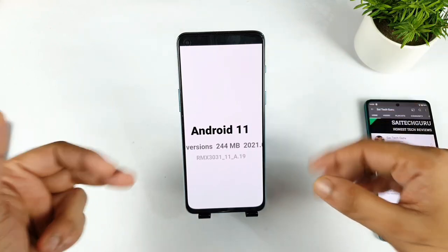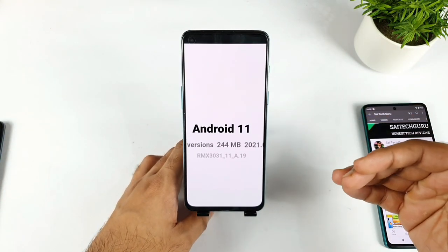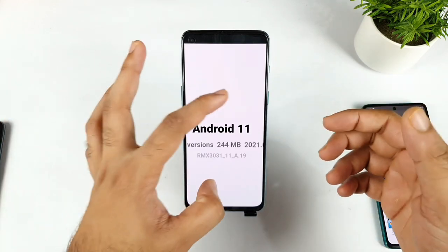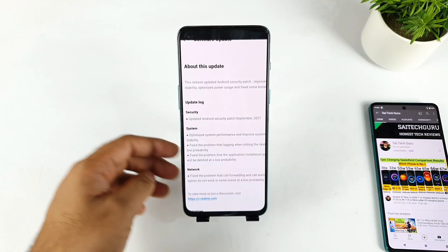I think 90 FPS may still not be working, because Realme may have decided to lock it completely to avoid overheating issues. These are the updates we got, along with some features included.